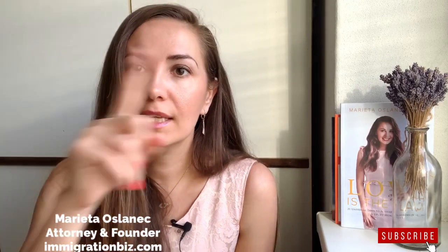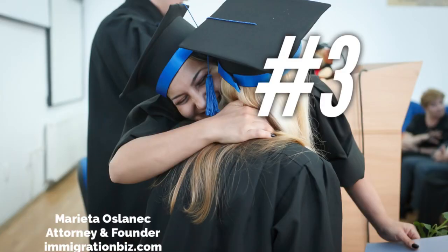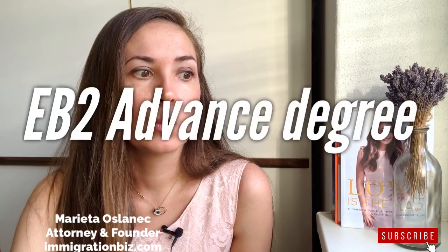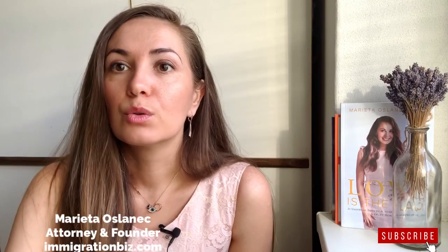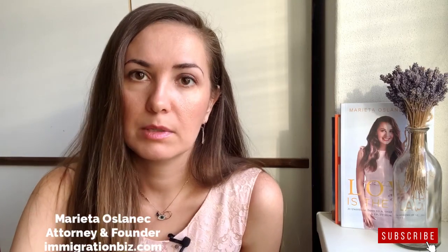10 full-time jobs must be created within the first year when you receive your conditional EB-5 green card. I'll be linking another video for you if you want to dig deeper into EB-5. Number three is EB-2 advanced degree. If you have an advanced degree — whether from a U.S. university or as a member of a profession — you could apply for EB-2 advanced degree, but in that case you would need PERM, which is a labor certification.